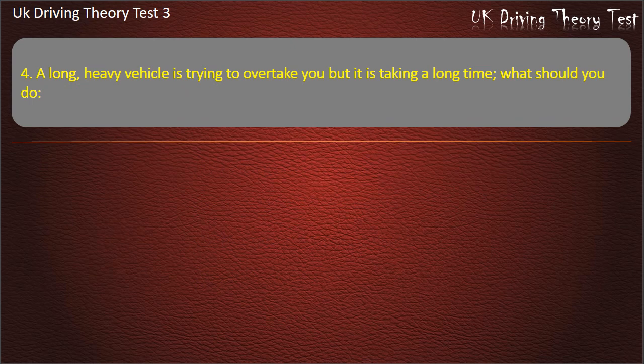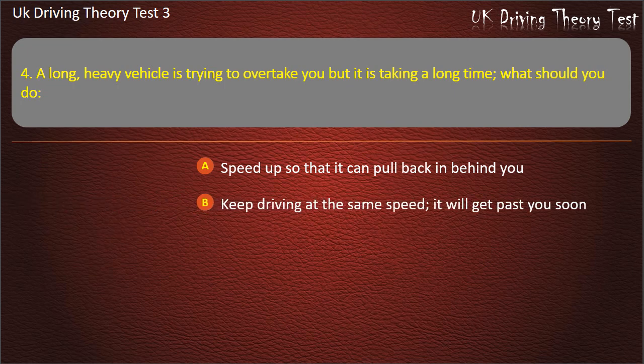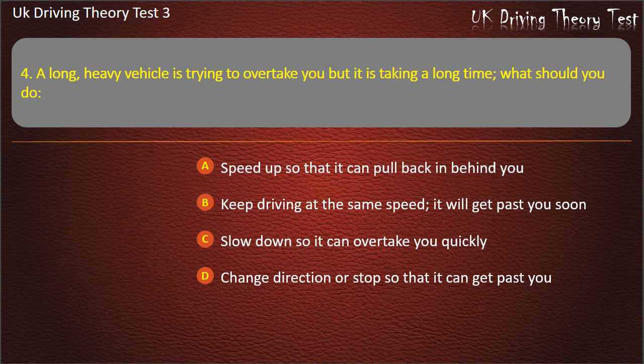Question 4. A long, heavy vehicle is trying to overtake you but it is taking a long time. What should you do? Speed up so that it can pull back in behind you. Keep driving at the same speed — it will get past you soon. Slow down so it can overtake you quickly. Change direction or stop so that it can get past you. Answer: Slow down so it can overtake you quickly.